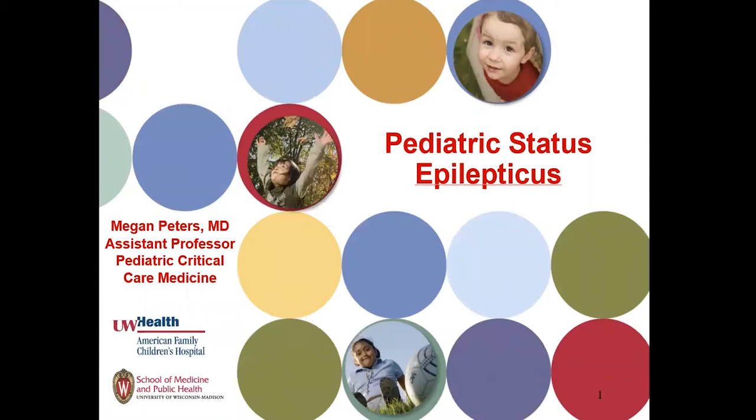As Dr. Kohler so eloquently said, we're going to talk today about the management of pediatric status epilepticus. We're going to go through a short case and talk about some practice recommendations that the Neurocritical Care Society passed down for pediatric management, and some things that we've done here at UW to help shore up our management, especially in our emergency room and inpatient care settings.